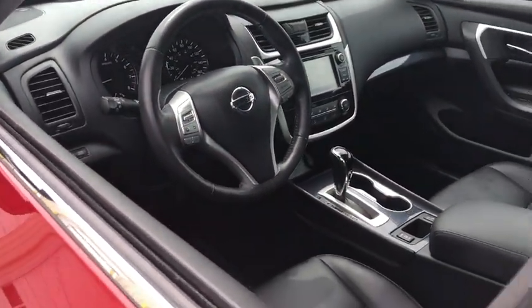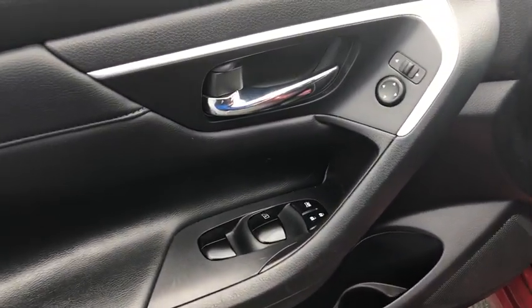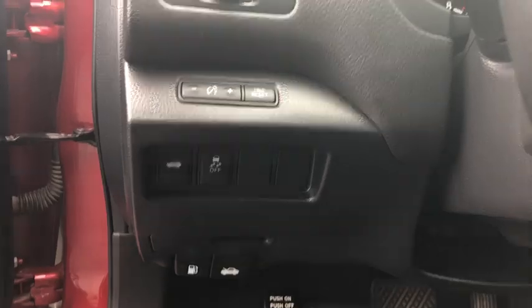This vehicle has less than 20,000 miles. Here are some of this vehicle's great options: traction control, dual airbags, power steering, four-wheel disc brakes, AM FM stereo with CD player.